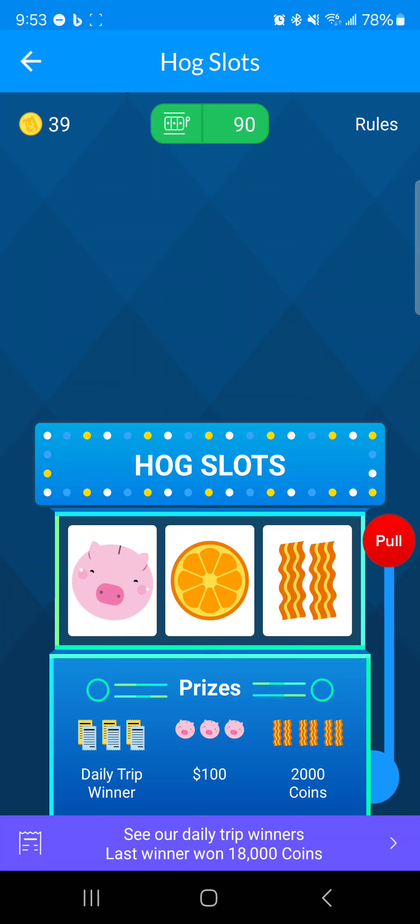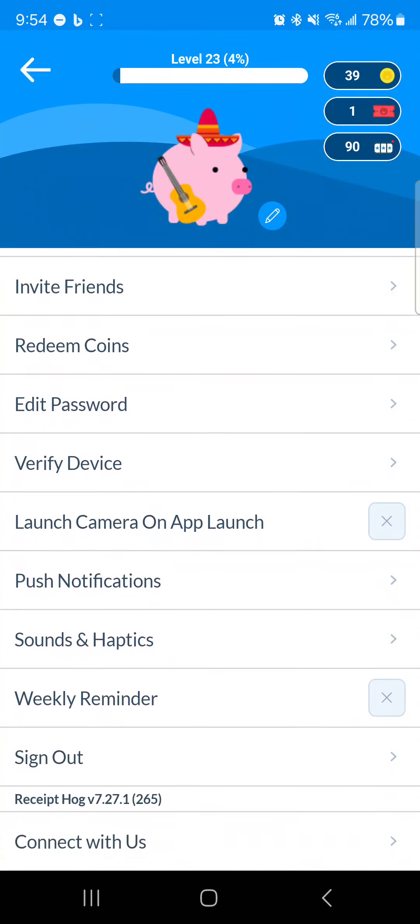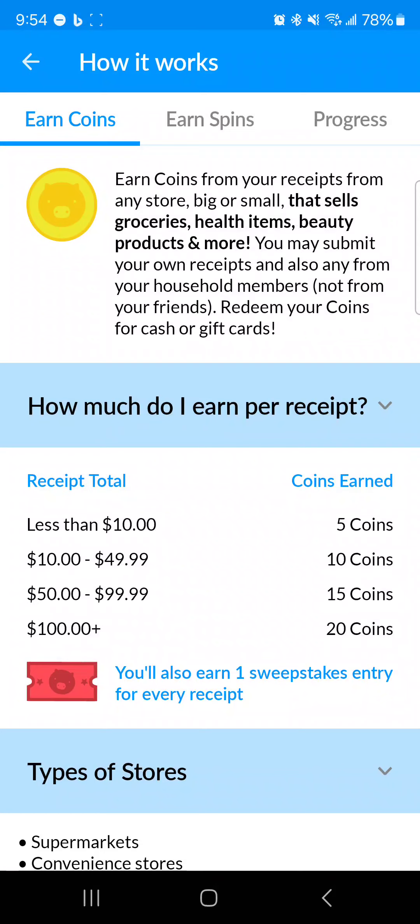Even though it does take some work with picture taking, the coins are based on receipt value — you get coins based on how much the receipt is worth. I should mention: you should not purposely spend money just to get coins. Just go about your regular day. If you're using multiple apps as I suggested, the money you get back is definitely a good savings. Keep that habit going and get a few extra bucks — definitely some beer money.